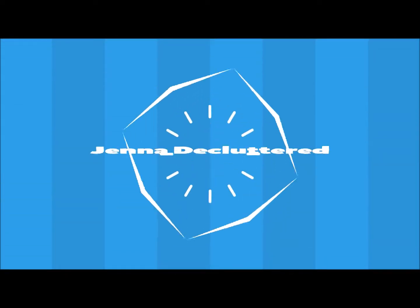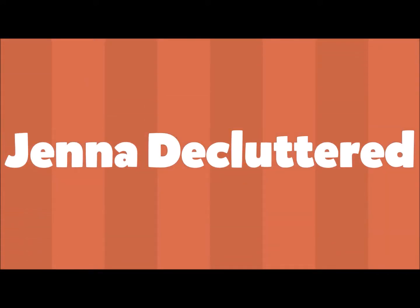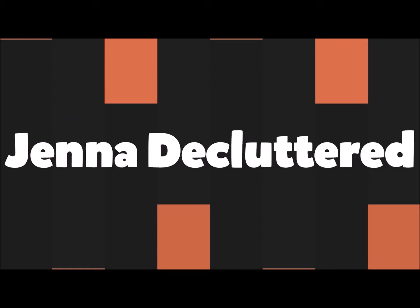Hey guys, this is Jenna from Jenna Decluttered and today I'm gonna show you my fall and Halloween decorations.